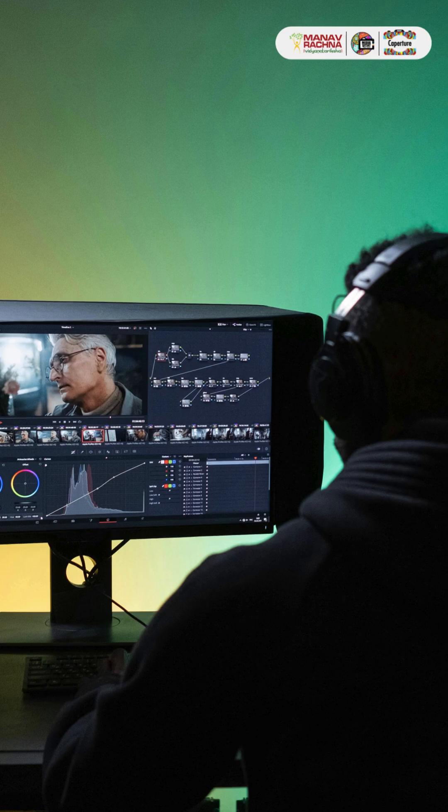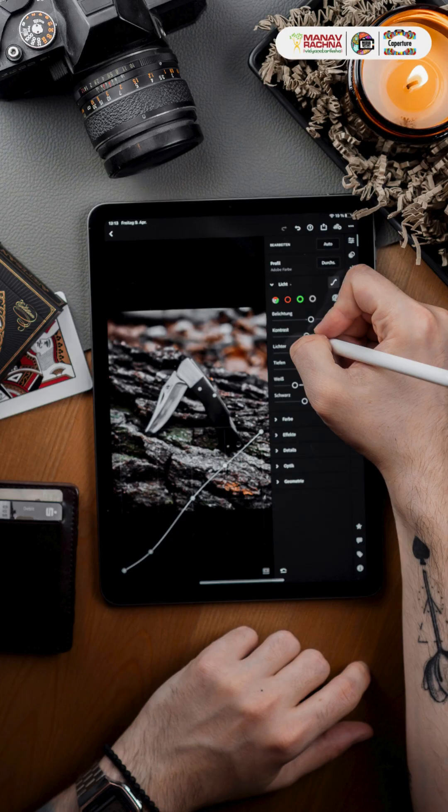Hey! I am Ashish. My tip is to edit your photos. Don't be afraid of using editing apps to enhance your photos. Adjust brightness, contrast, and saturation to make your images stand out. Just remember to keep it real.